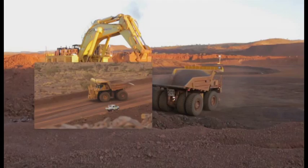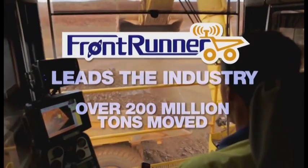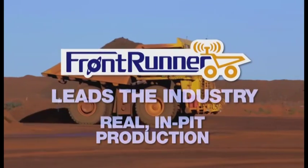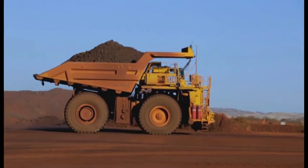The proof is in the production. Frontrunner leads the mining industry with over 200 million tons of surface material moved autonomously in real, in-pit production. No one has moved more material with more autonomous haul trucks at more mine sites than Komatsu.